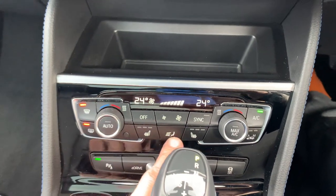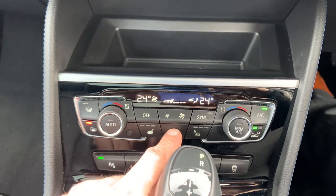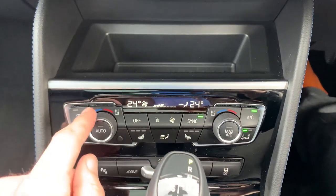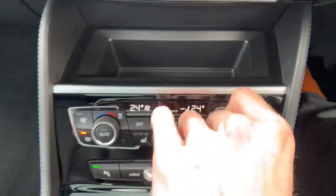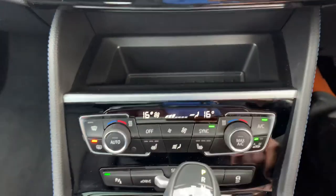For front demist, just press the button and it will automatically take over and demist the car as quickly as possible. You've got a heated rear window, and you can change the way the air vents blow. The sync function makes the left and right work together so they go up and down in temperature simultaneously.